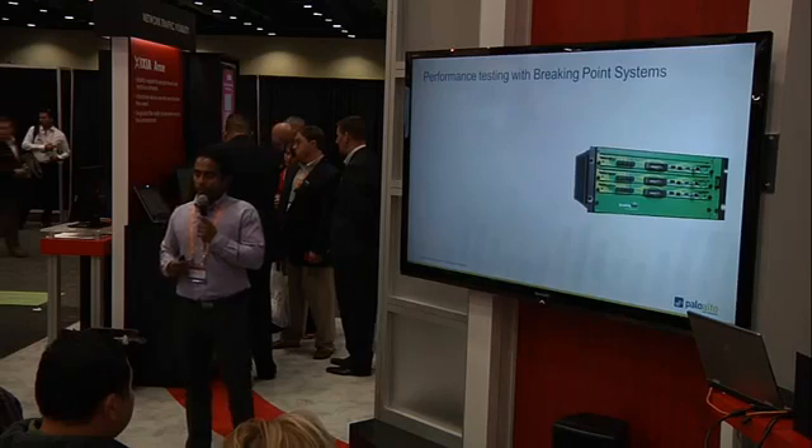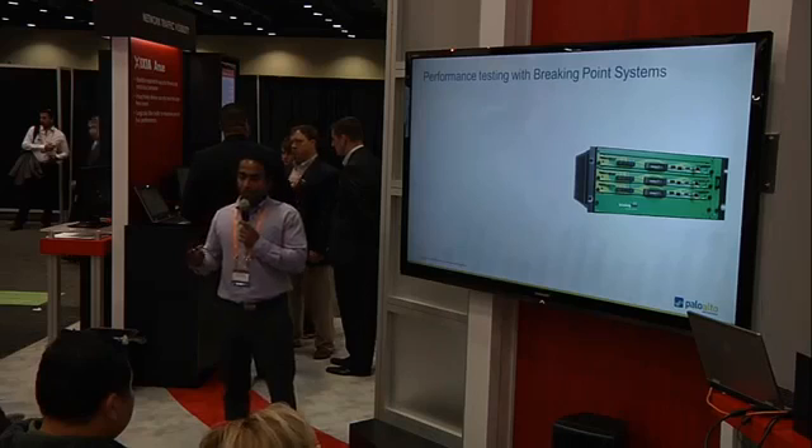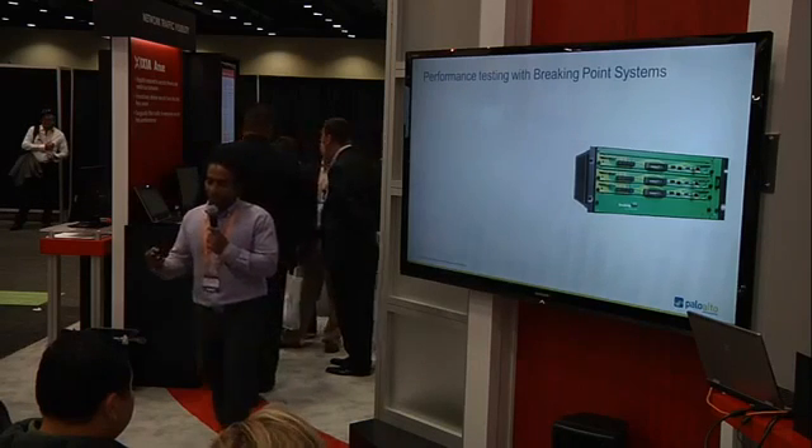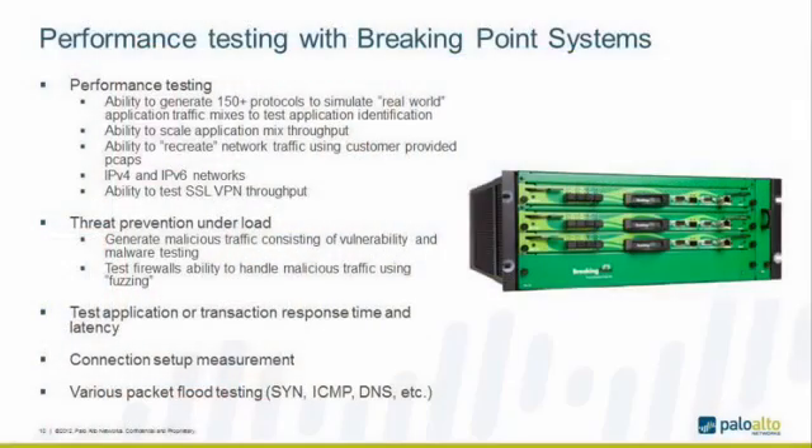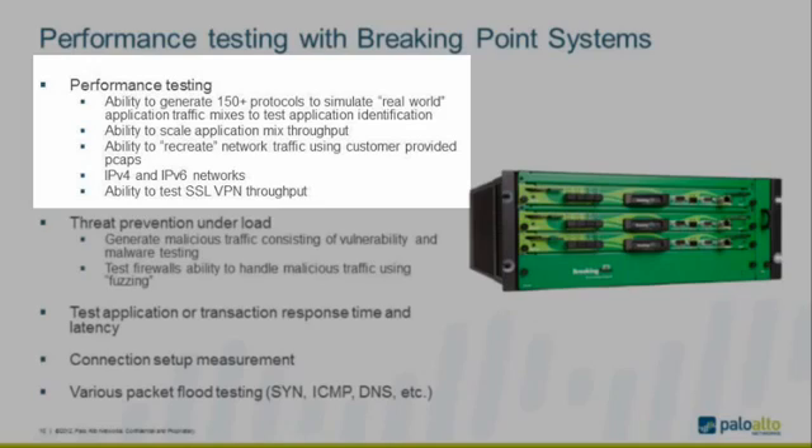Having talked about the test methodology, I want to discuss the experience of using this test method with the BreakingPoint systems tool at our labs at Palo Alto Networks. The benefit we've seen is that the BreakingPoint tool gives you the flexibility to generate applications that simulate the real-life network. It lets you create a mix of applications and fine-tune the application mix by changing the percentage of bandwidth each different type of application uses — allowing you to scale throughput. It also generates malicious traffic simultaneously with application traffic, so you can evaluate threat detection while pushing real application loads.